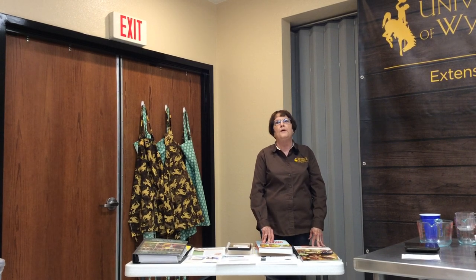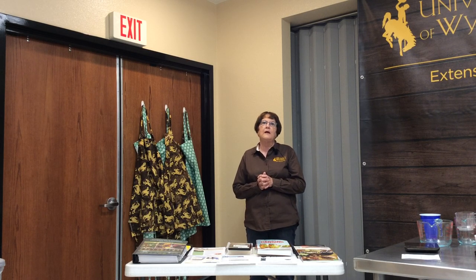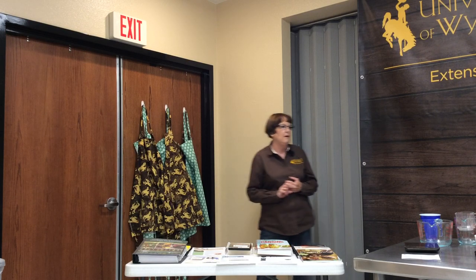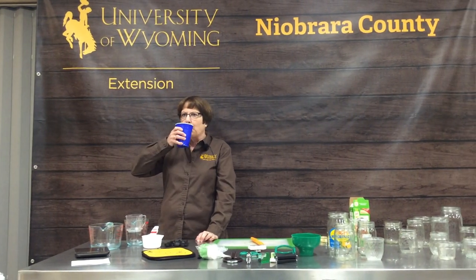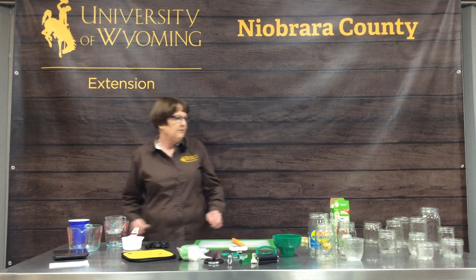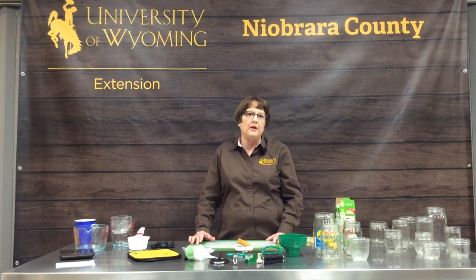The most important thing is to remember to use approved resources. Do not use recipes that appear on Pinterest, Facebook, or similar sites — 99.9% of the time those are not approved recipes, and you risk them failing. The biggest risk is your health. We're now going to go over some of the equipment you'll need for whatever method of food preservation you choose.